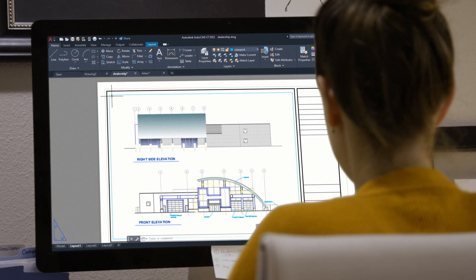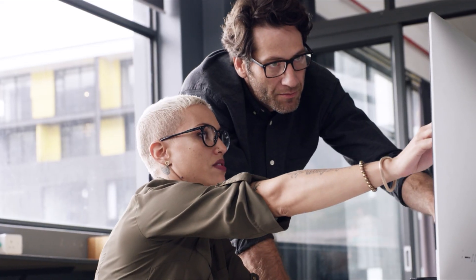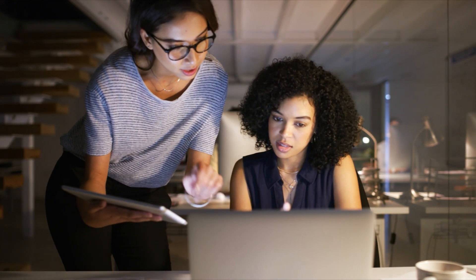AutoCAD LT is a CAD leader with best-in-class 2D drafting and documentation trusted by millions of designers, drafters and engineers.